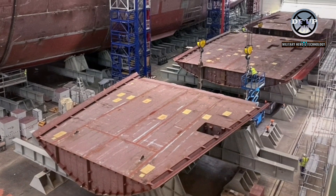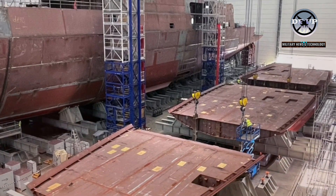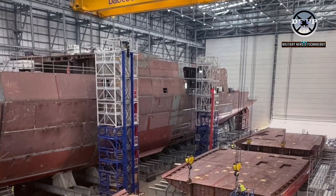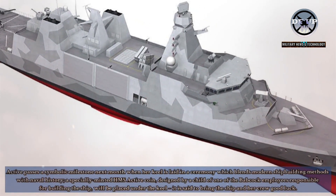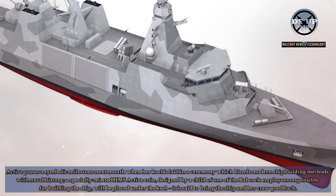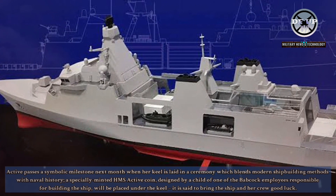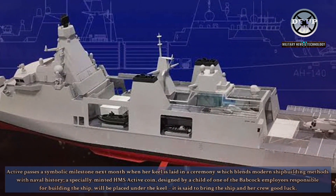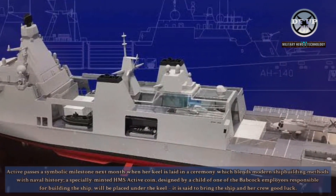Taking shape beside HMS Venturer is the second Type 31, HMS Active, with several lower hull sections of the ship already constructed in situ in the Assembly Hall, fittingly named the Venturer Building. HMS Active passes a symbolic milestone next month when her keel is laid in a ceremony blending modern shipbuilding methods with naval history — a specially minted HMS Active coin, designed by a child of one of the Babcock employees responsible for building the ship, will be placed under the keel, said to bring the ship and her crew good luck.